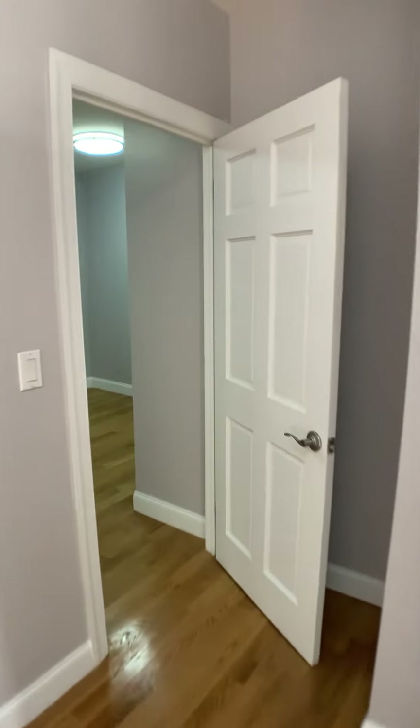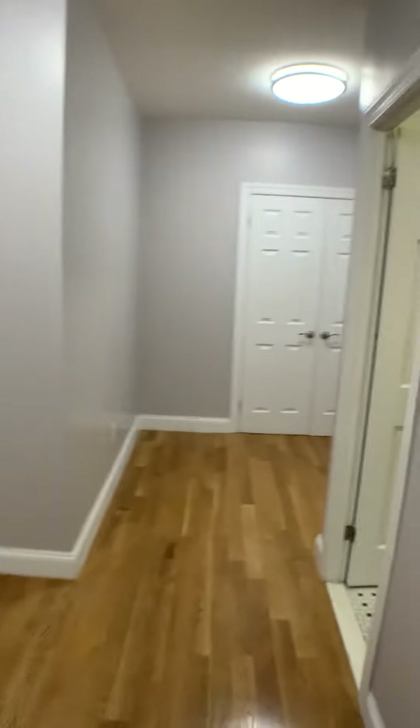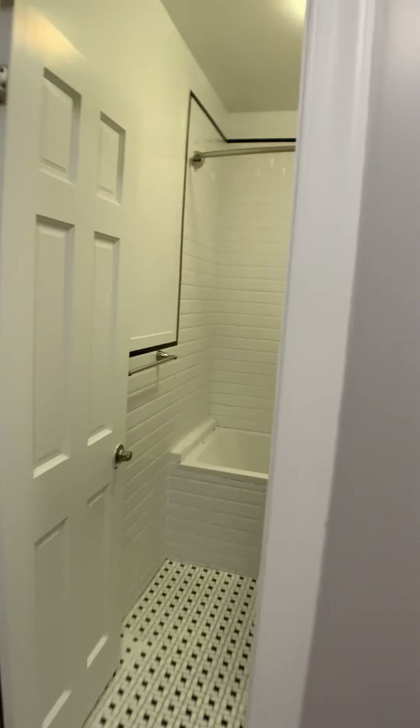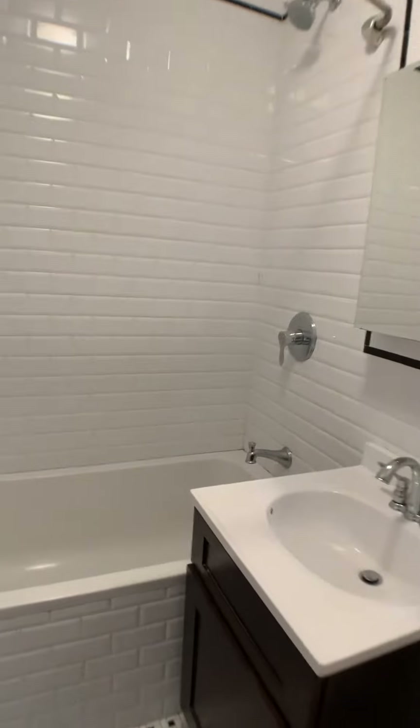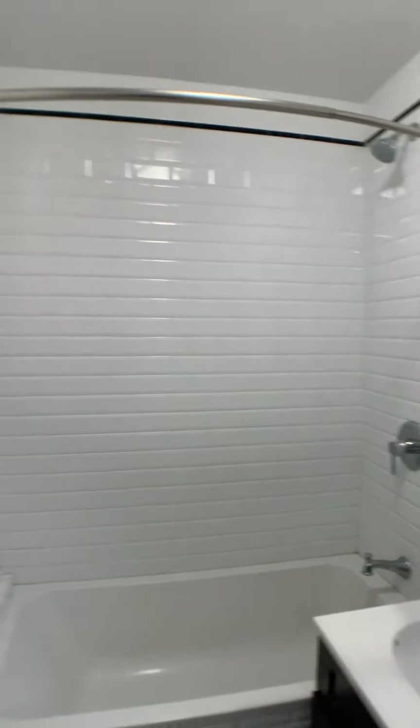There's also laundry in the basement, and it's right across the street from Fort Tryon Park. First bathroom — pretty deep bathtub here, which is quite nice. Beautiful subway tile all over.